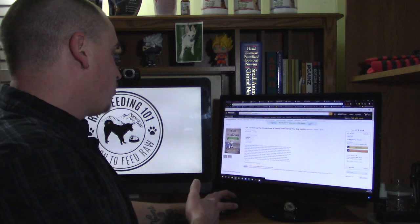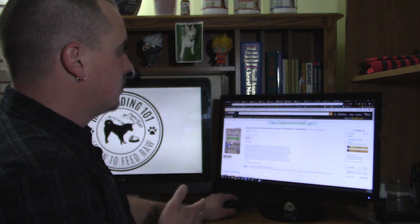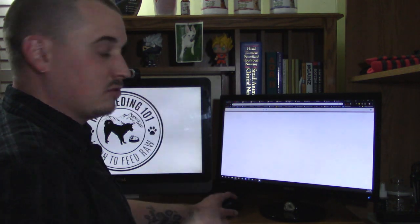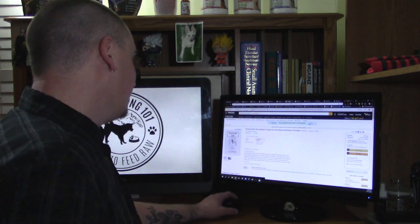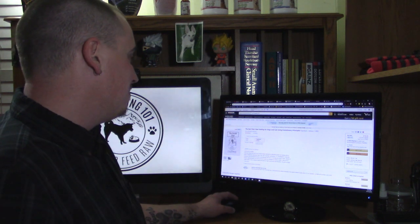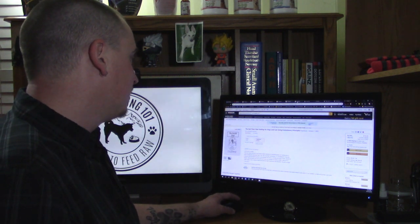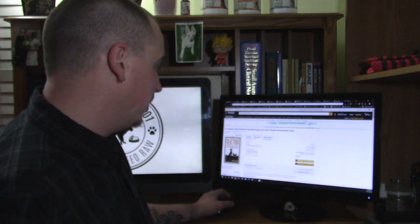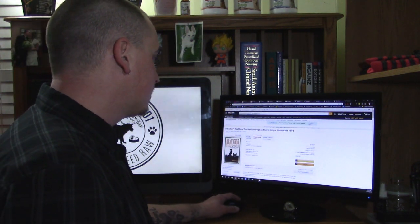We've also got Raw and Natural Nutrition for Dogs by Lew Olson, Raw and Thriving by Kristen Clark, The BARF Diet by Ian Billinghurst — a really famous one — and of course Dr. Becker's Real Food for Healthy Dogs and Cats.